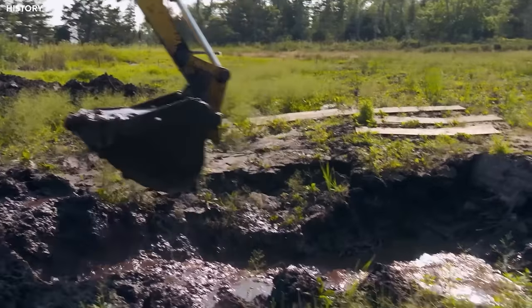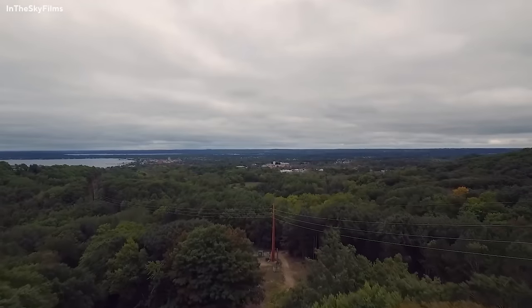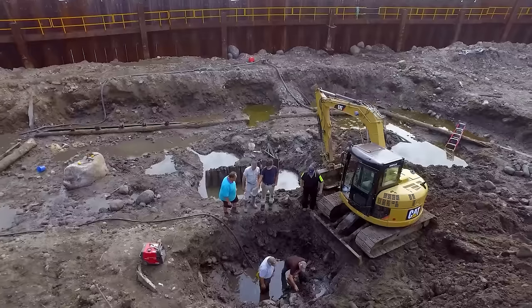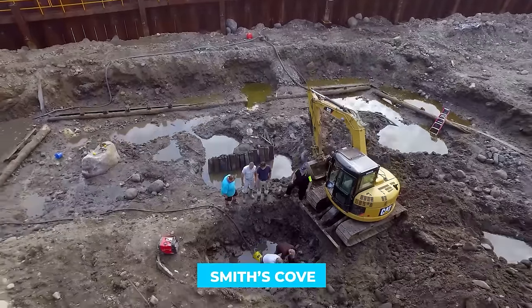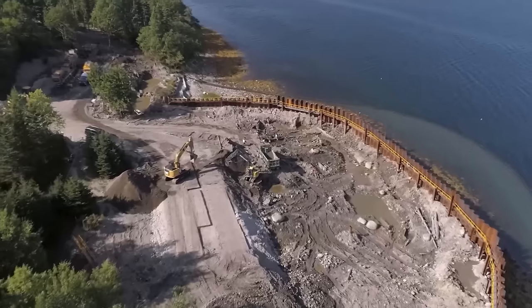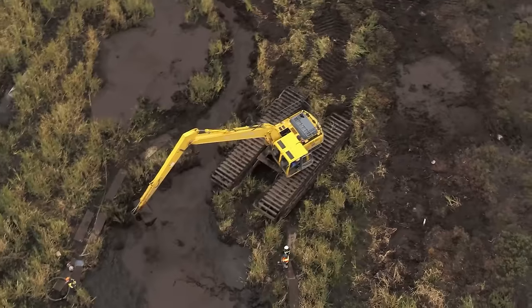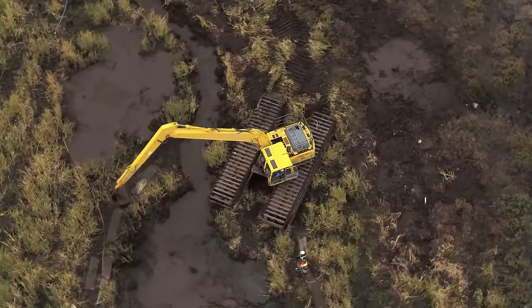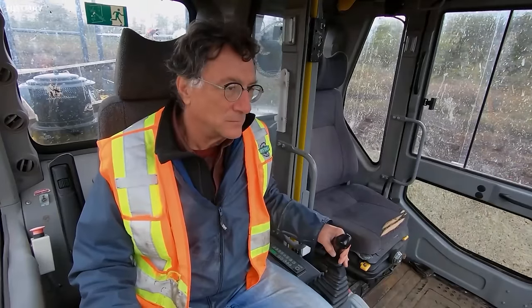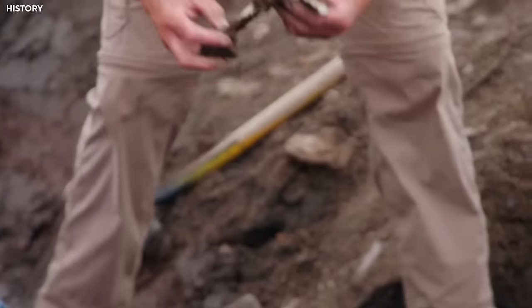Meanwhile, 1,000 miles away in Traverse City, Michigan, Marty had an important phone call with Mark Monahan of Irving Equipment Limited. They discussed the steel cofferdam around Smith's Cove, a key part of the Oak Island investigation. The government permit for the cofferdam would expire in a month, and Marty stressed the urgency to remove it and follow environmental rules by restoring the area, adding more complexity to the mystery.